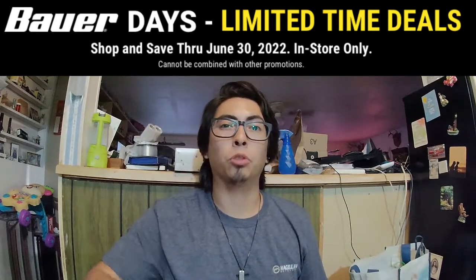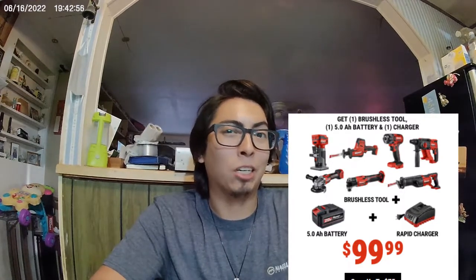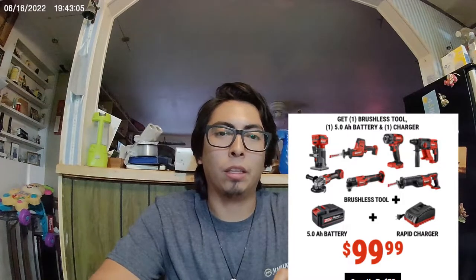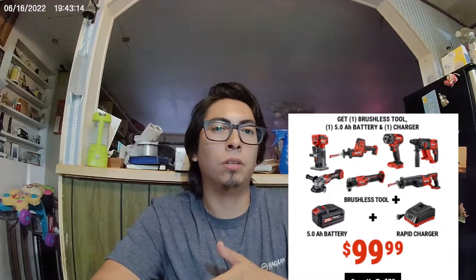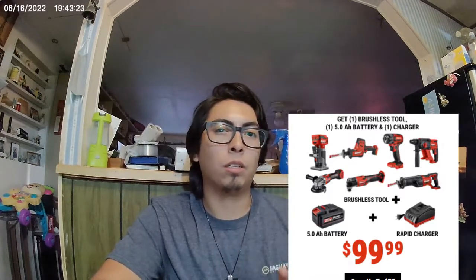This deal is going to run through June 30th. For $99 — I'll put them up here on the screen — you'll get any one of their brushless tools. Bower did come out with new brushless tools, which is pretty exciting. You'll also get a 5 amp hour battery and their rapid charger. Now, don't be confused — their rapid charger isn't actually a rapid charger. They do sell a fast charger, which is not this one. This is just their standard charger, not sure why it's called a rapid charger.